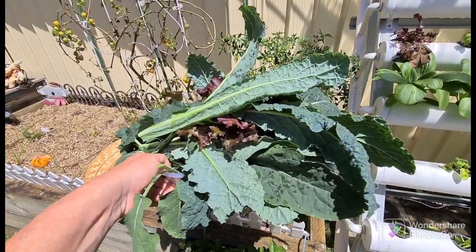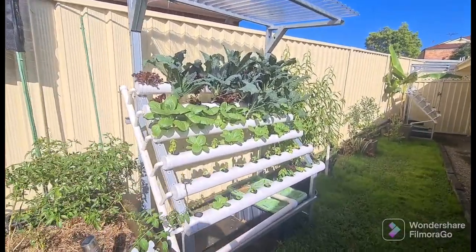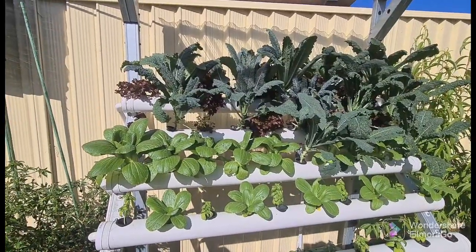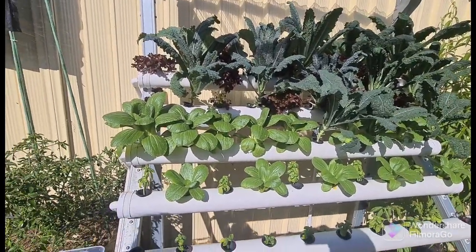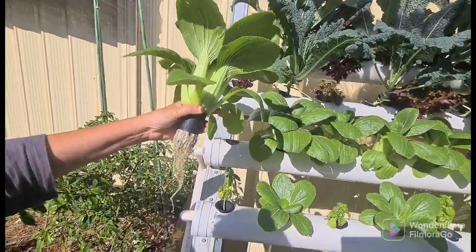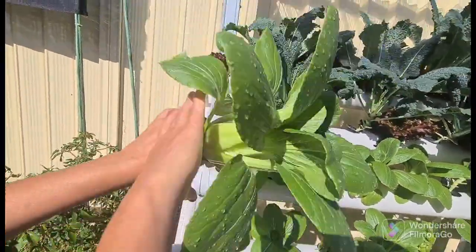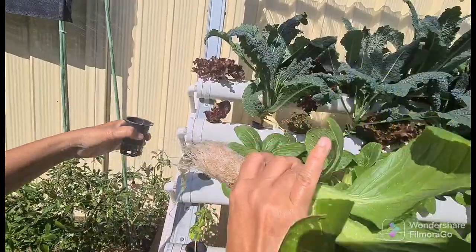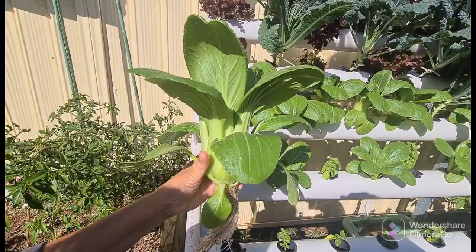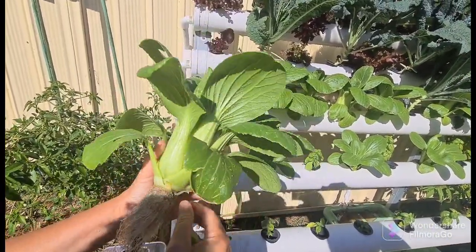Okay, today we're going to harvest the bok choy here — you can hear the bird in the background. We've been harvesting the kale and today we're harvesting the bok choy. You see the big one on the end here — see how clean the roots are, nice and clean and white. This one here will be tonight's dinner; it's looking pretty good, just a little bit of clean-up on the bottom.